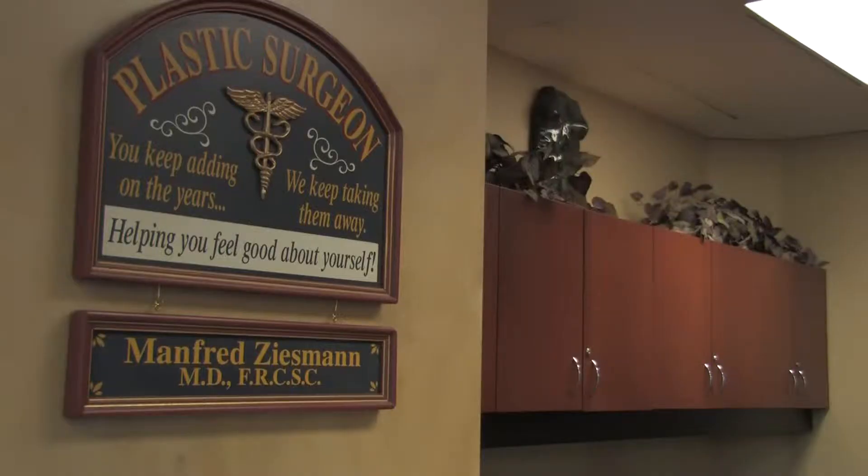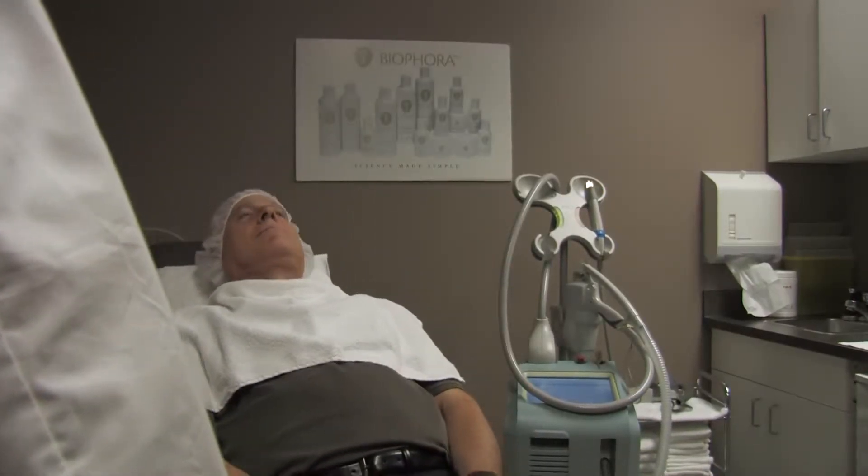Hello, my name is Dr. Manfred Ziesman. I grew up in Winnipeg and I've lived here all my life other than some time training in Boston and Toronto. I love doing my work. I love dealing with patients. I love making somebody come in who has a problem and leave happy that it's been solved.